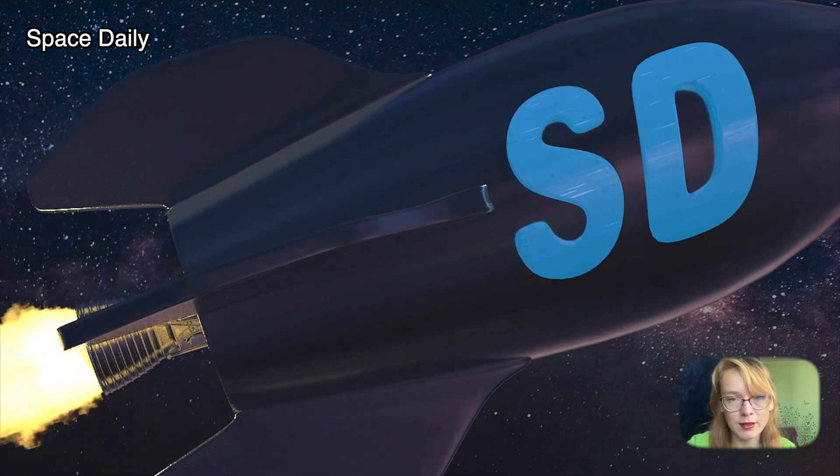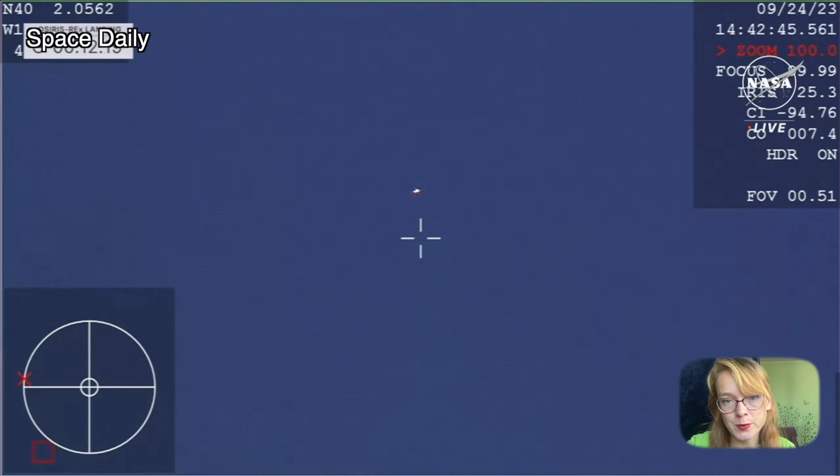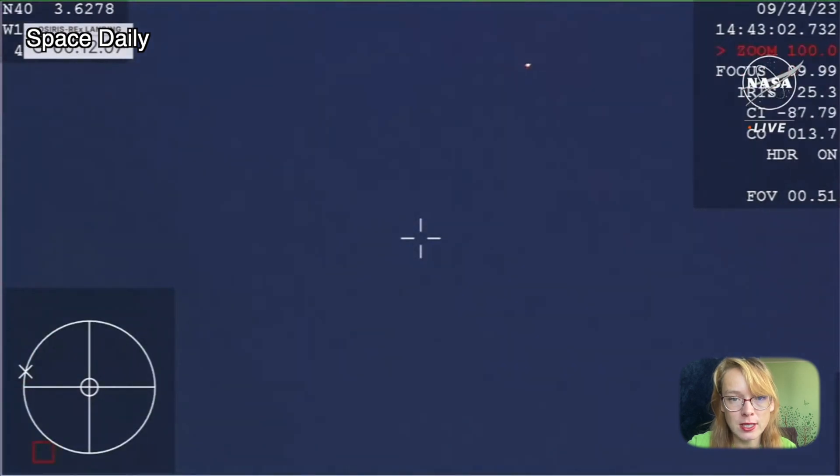Hi, my name is Julia and this is Space Daily News channel. Asteroid soil from deep space was delivered to Earth on September 24th, marking a historic event for the United States.